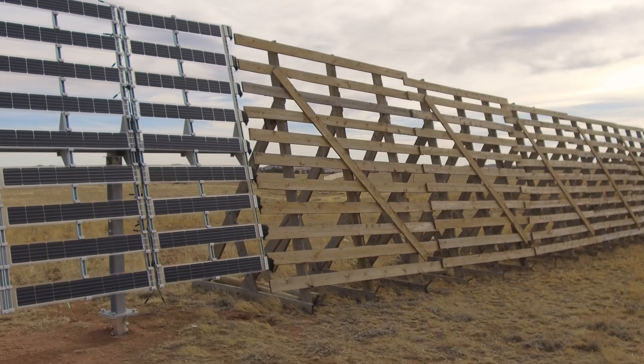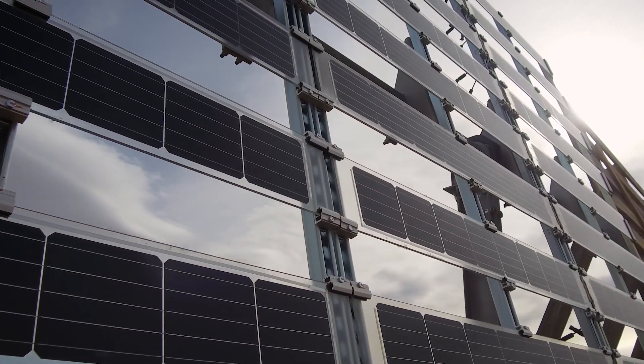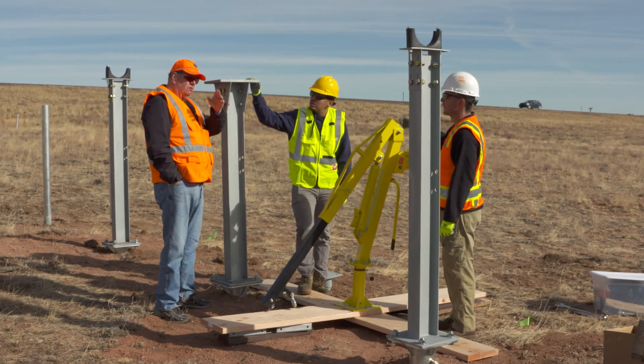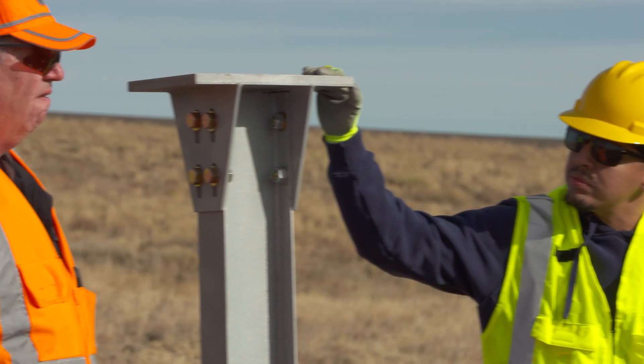Between Laramie and Cheyenne on Interstate 80 is a segment of snow fence featuring a new concept and design. It's going to do two things: work as a snow fence and also as a solar collector. The inventor and designer of the solar snow fence recently received a federal grant for a pilot project to study the dual-use fixture.